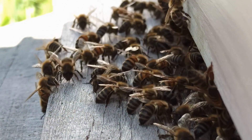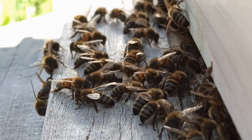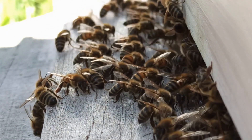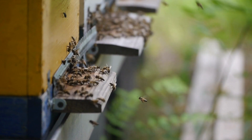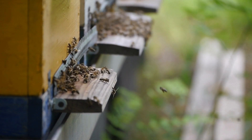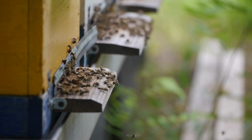Honeybees communicate with each other using a variety of methods, including pheromones, dances, and sounds. Pheromones are chemicals that bees produce to communicate with each other — for example, the queen bee produces a pheromone that helps to keep the colony together. Bees also use dances to communicate information about food sources; a bee might do a waggle dance to tell other bees where to find a good food source. Bees will also buzz to warn other bees of danger.